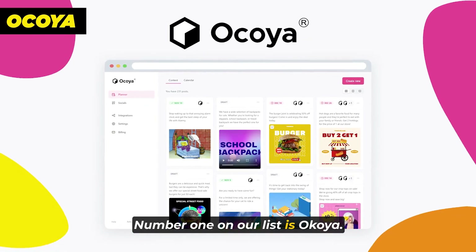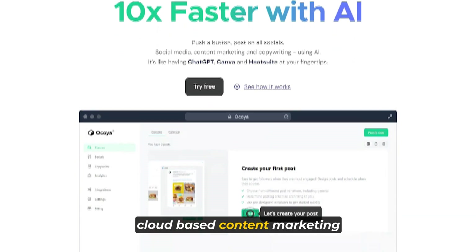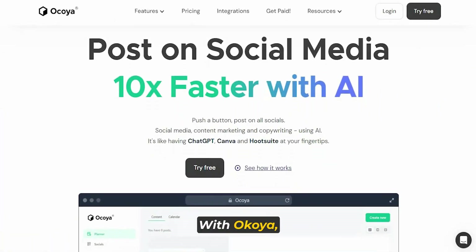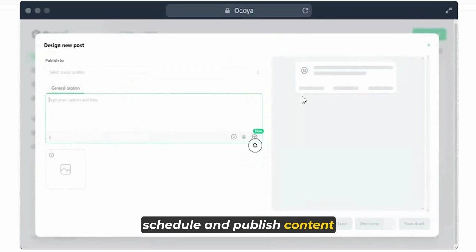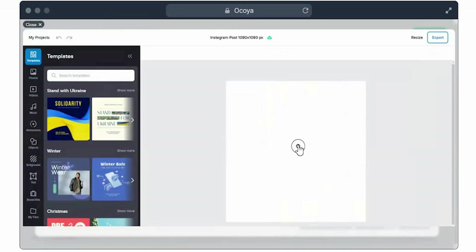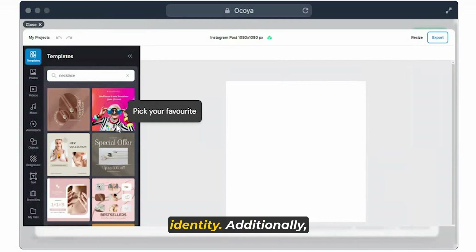Number one on our list is Okoya. Okoya is a versatile cloud-based content marketing solution tailored to assist businesses in effectively managing their social media presence. With Okoya, professionals can seamlessly create, schedule, and publish content across multiple social media platforms. The platform offers a user-friendly graphical editor, empowering users to design visually appealing graphics that align with their brand's identity.